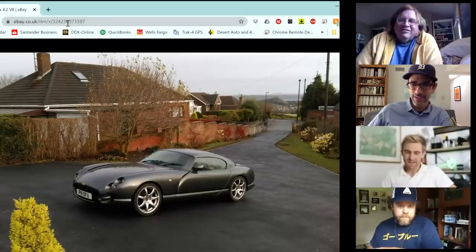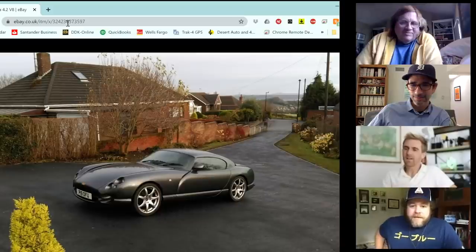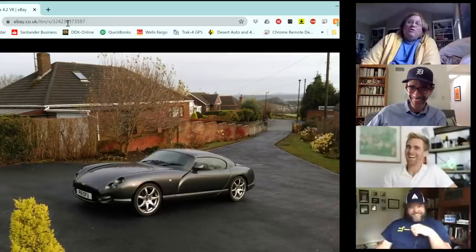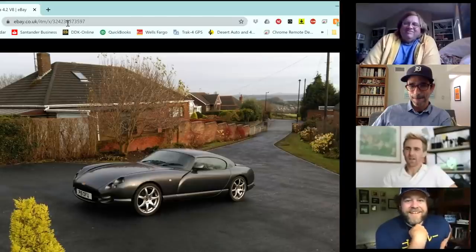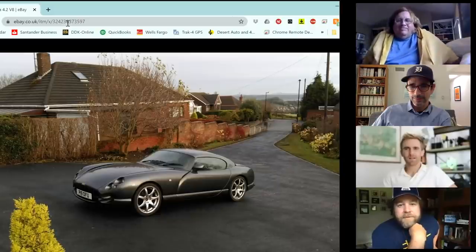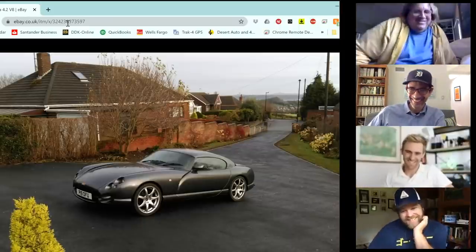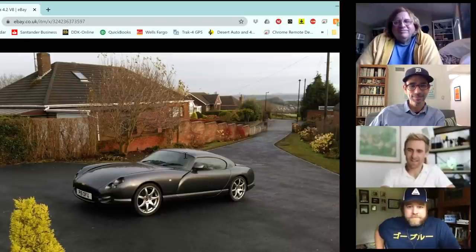James says he doesn't love anything the British car industry has put out in recent memory, except this TVR. They then reveal James's first US car purchase was a Buick Roadmaster — going from a tiny Toyota iQ family car to something three times longer. Tony mentions there's a Roadmaster LT1 road test on the website.